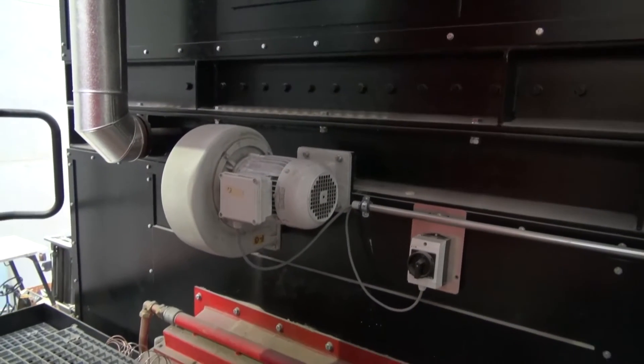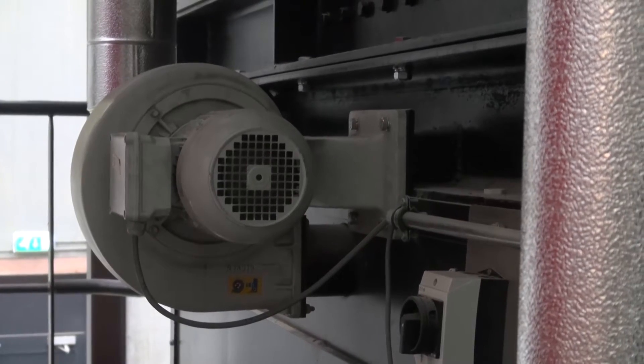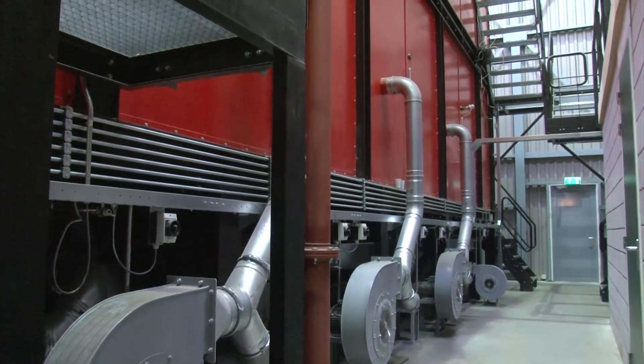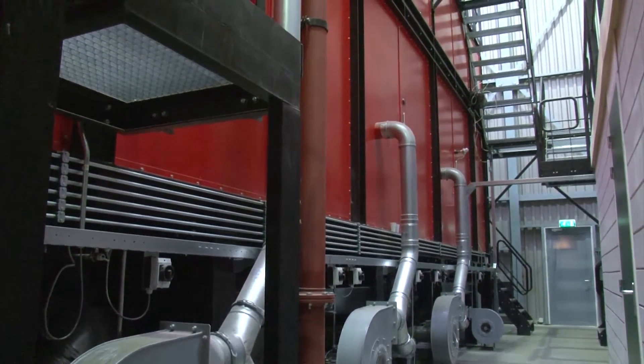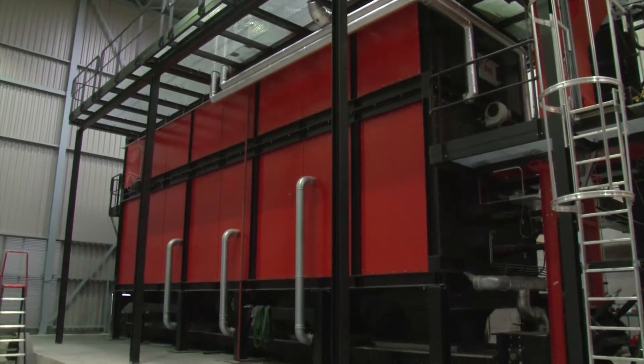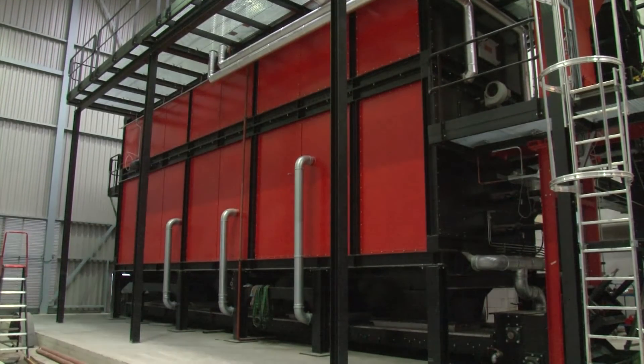In the burn zone, the fire is fed from below by the primary air from the air feed ventilators. Secondary air is introduced from the side, which sees to it that the fuel burns optimally. The amount of secondary air fed is dependent on the oxygen content in the hearth, which is constantly measured.